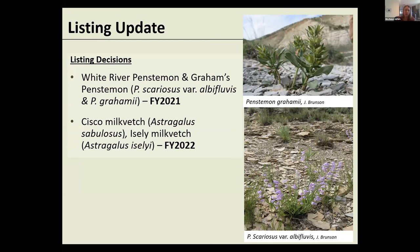I'm the lead for Cisco Milk Vetch and Isley's Milk Vetch. There's a species status assessment going on right now and we're also working with Karen Newlin, a biologist out of the Montana field office, who is assisting us. Some of you have been contacted by her — we've had one expert meeting already and will be having another.